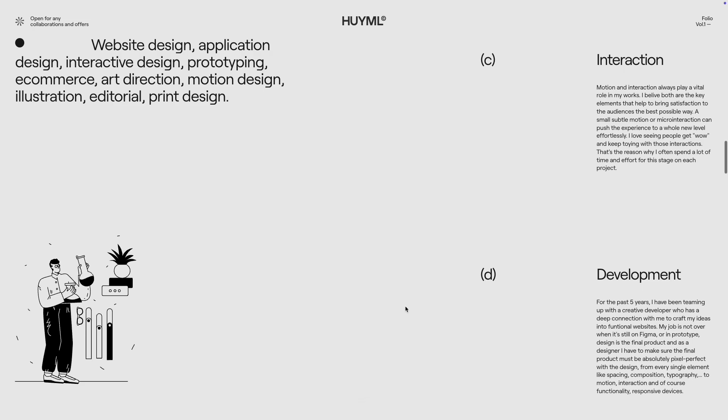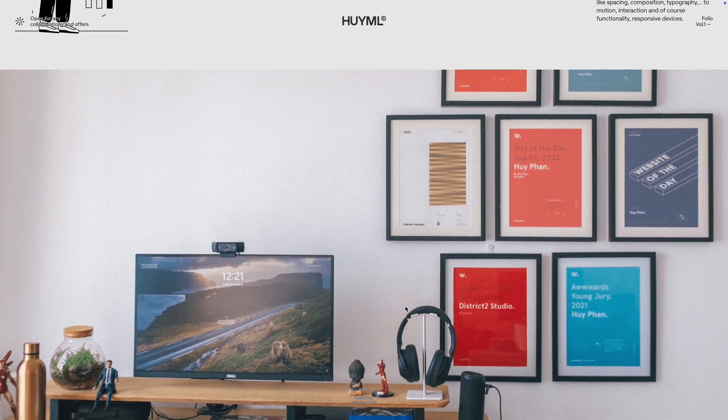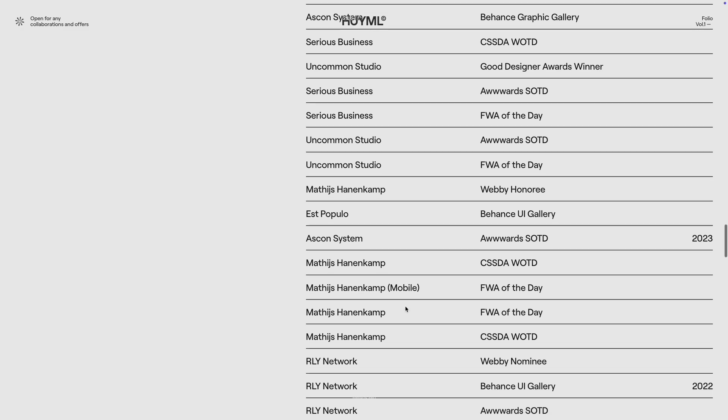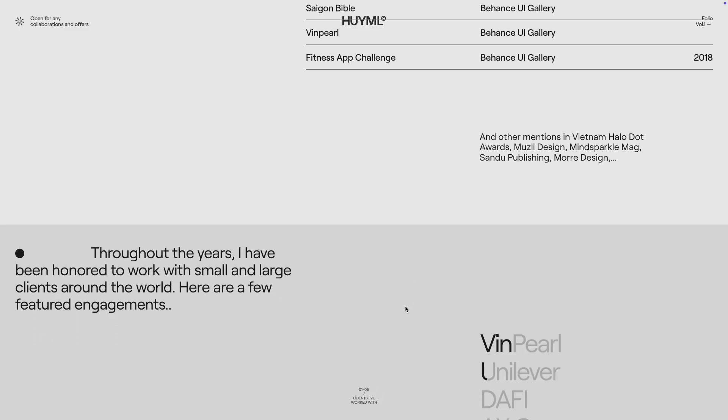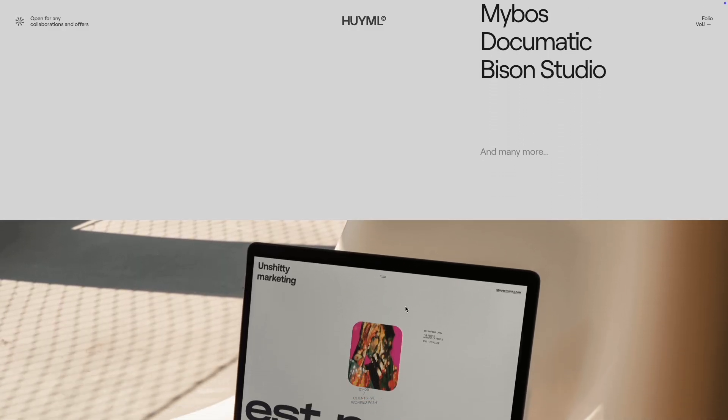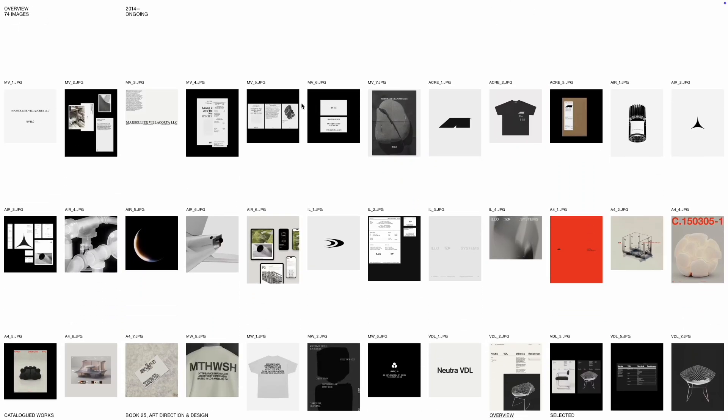He's also giving us a masterclass in layout design, using it to distill a lot of information and different elements into something that's quite easy to digest. This portfolio helps to understand how to use your personality to make your portfolio unique.